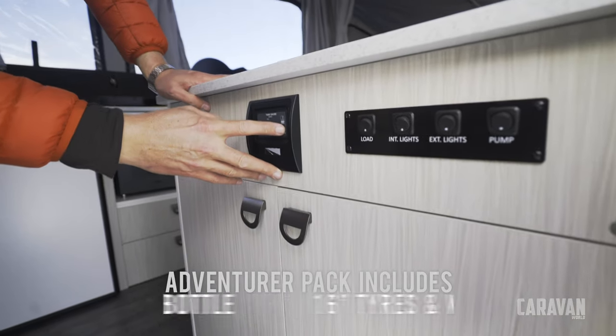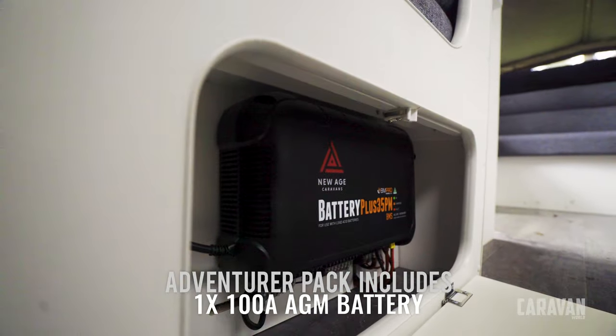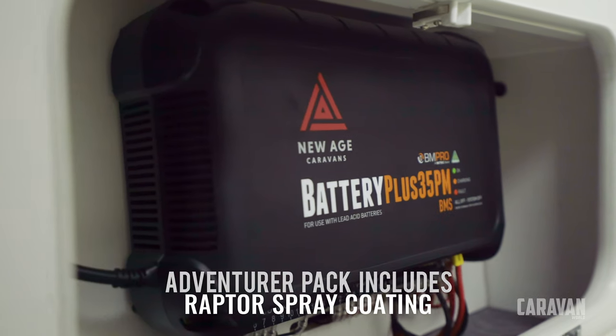A detail you won't see, but I think is clever, is a move to an electrical loom designed specifically for the Wayfinder, with future upgrades like solar, which the BP35M is ready to receive.